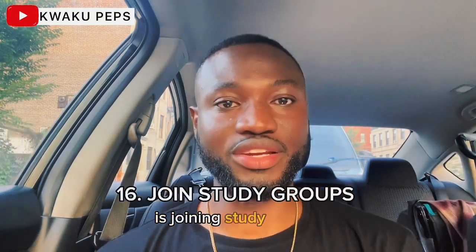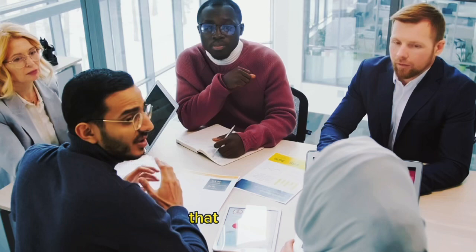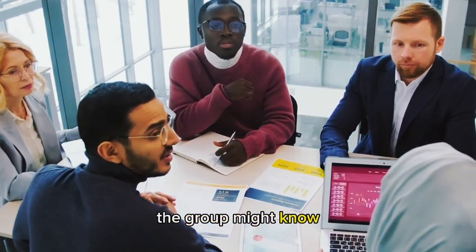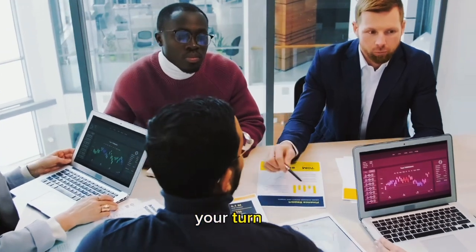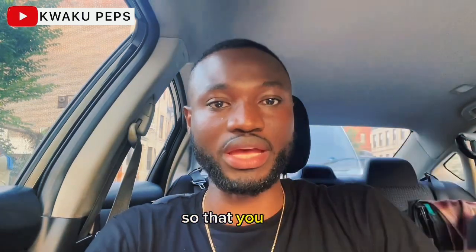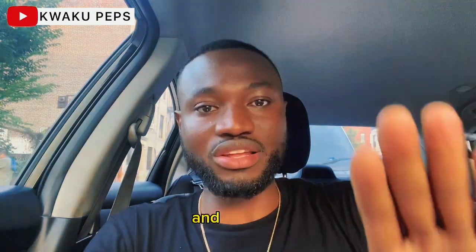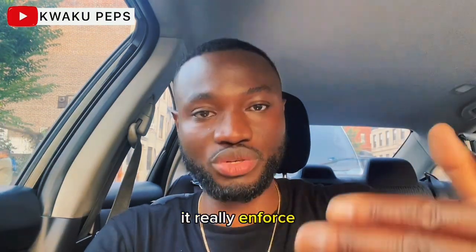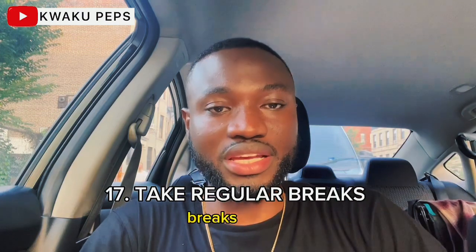Another technique is joining study groups. Incorporating this technique in your studying really helps you cover areas that you miss. Somebody else in the group might know concepts that you don't know and can explain them to you, covering some of the gaps you are missing. Also, when it comes to your turn to explain information, you are pushed and forced to learn the concepts and understand them well so that you can explain them to your colleagues. It really works because revisiting concepts and learning to the best of your ability enforces your learning so that you can retain information.